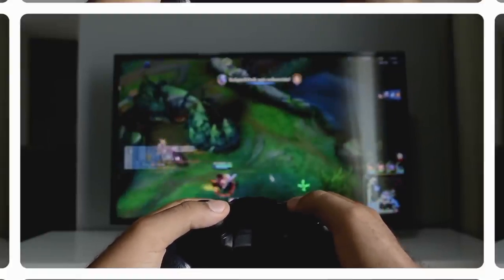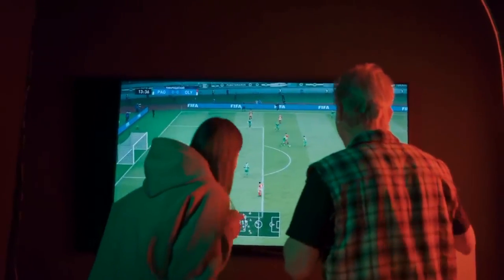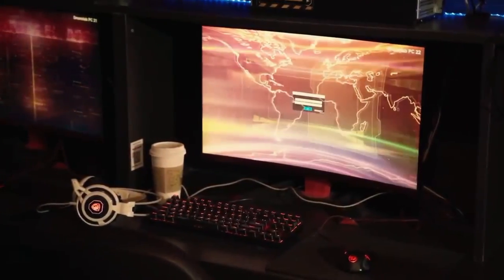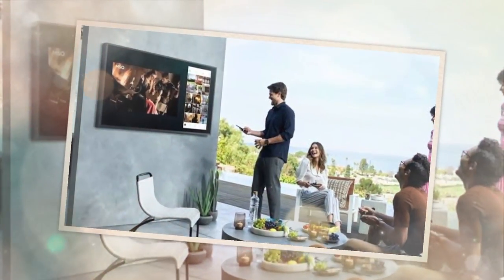Powered by Samsung's Tizen operating system, this TV provides a user-friendly interface and easy access to a wide variety of streaming apps, giving you endless entertainment options. The sleek design and almost bezel-less display of the QN90B add a touch of elegance to any living room, making it a true centerpiece of your home entertainment setup.